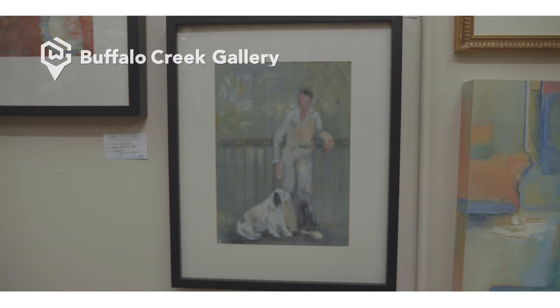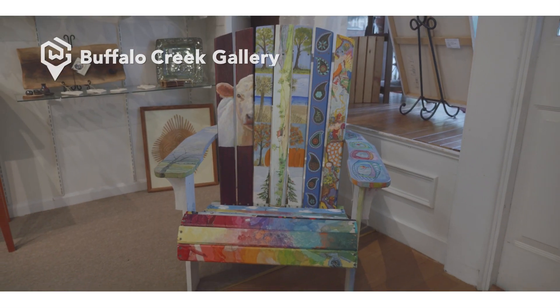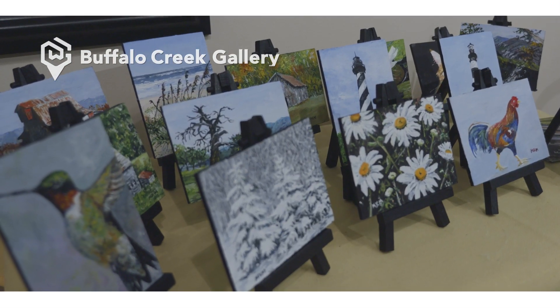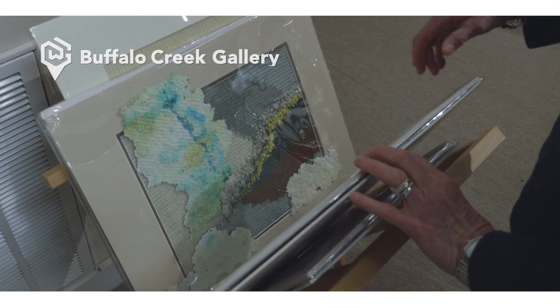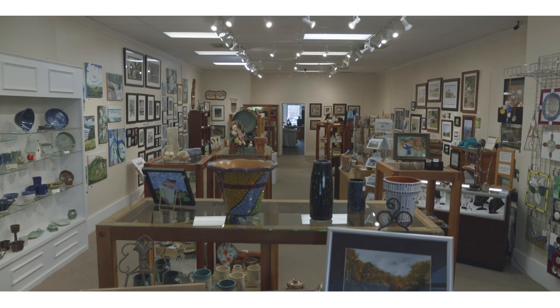This co-op gallery is filled with paintings in a variety of mediums. There's also jewelry, pottery, furniture — you name it. The gallery showcases the work of over 50 local and regional artists. Get ready to find lots of gifts for the hard-to-buy-for people in your life, and a few for yourself.